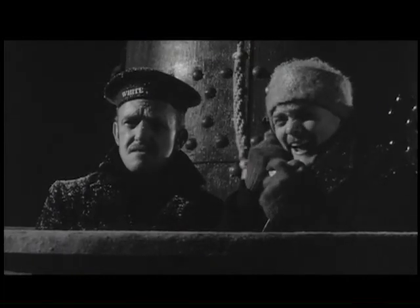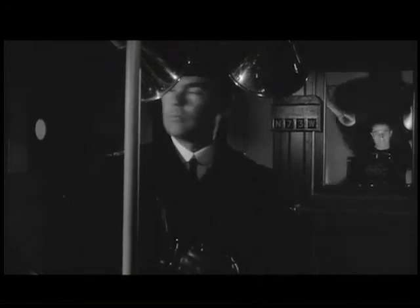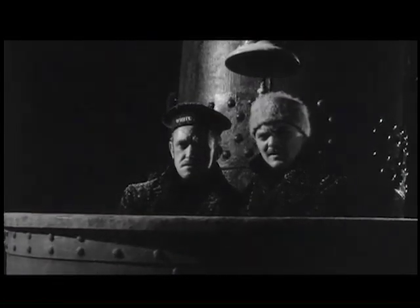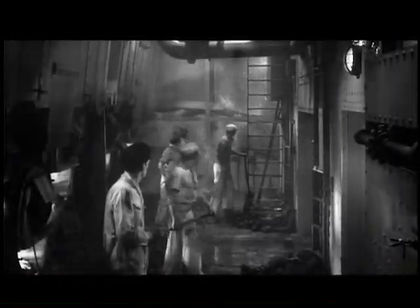Iceberg right ahead, sir! The commander on duty, First Officer William Murdoch, ordered the wheel turned hard over, which means to turn as sharp as you can, as fast as you can. But because of the ship's size and speed, it took a really long time before it began to actually turn. The Titanic just barely brushed up against the iceberg, but it was enough to cause it to flood and sink.